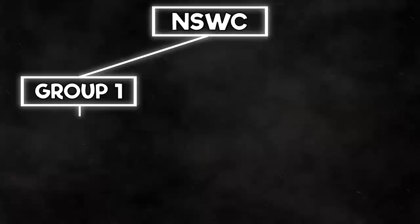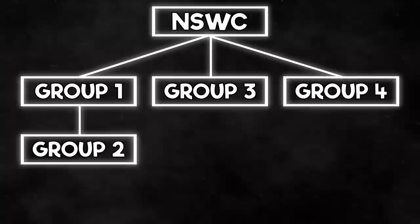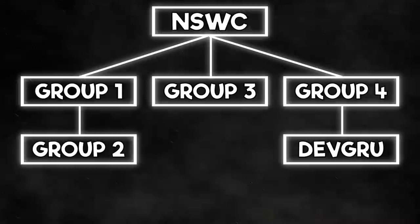Group 1 has the odd teams, Group 2 has the even teams, and Group 3 has the SDV teams. There's a Group 4, but that contains the Special Boat teams, which are SWICs, and they're not the focus of this video. And then there's Development Group, or Dev Group for short, which is also known as SEAL Team 6.